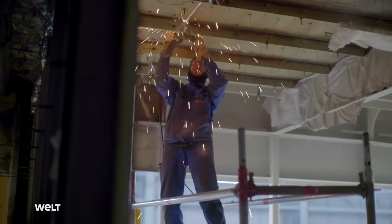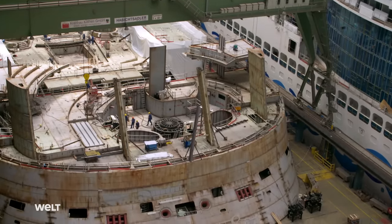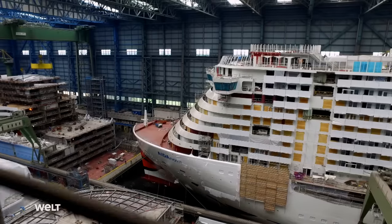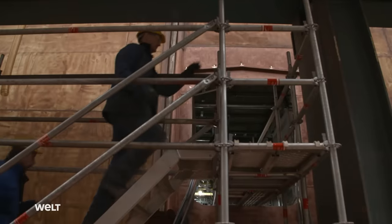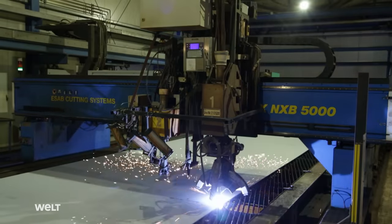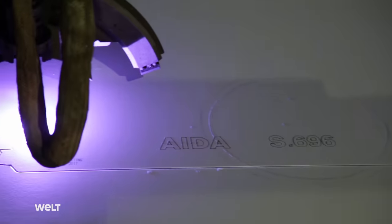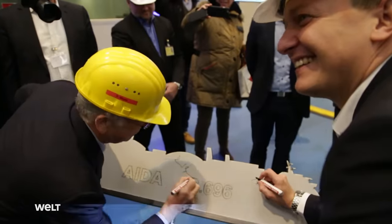Meyer Werft is in its seventh generation of family ownership. For 200 years, fishing trawlers, light vessels and cruise ships have all been built here. 3,500 people work here, supplemented by thousands of suppliers and service providers. At the press of a button, a plasma cutter with a flame of 30,000 degrees cuts the first steel plate, signaling the official beginning of the new cruise liner's construction.